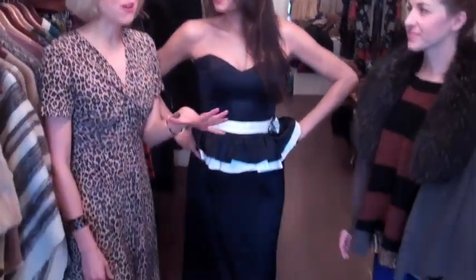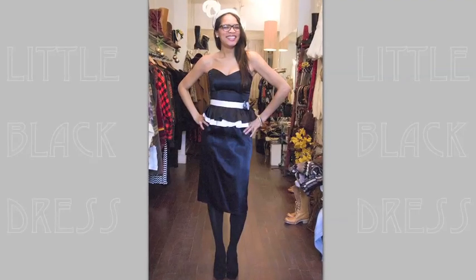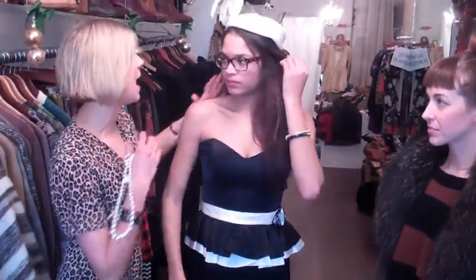This dress is so ravishing! Shamika, I love it! It's actually from the 80s, but it has 40s touches like with this peplum and the sweetheart neckline. Normally with the 80s you'd think big shoulder pads — like a quarterback football player.